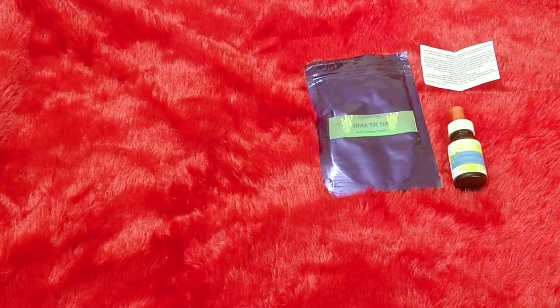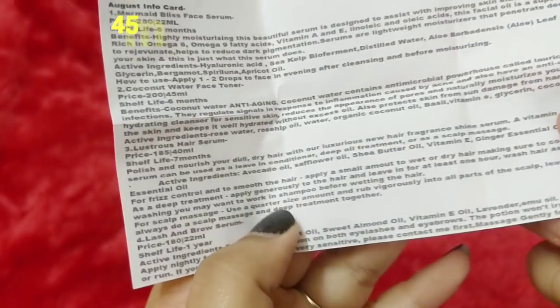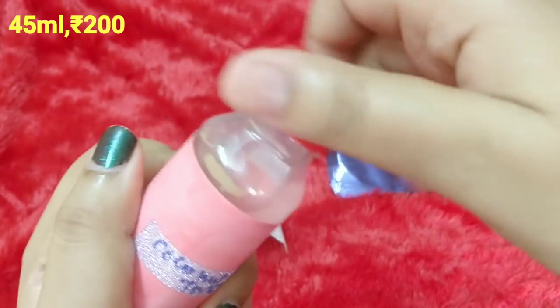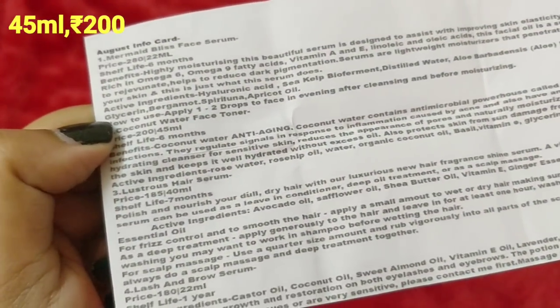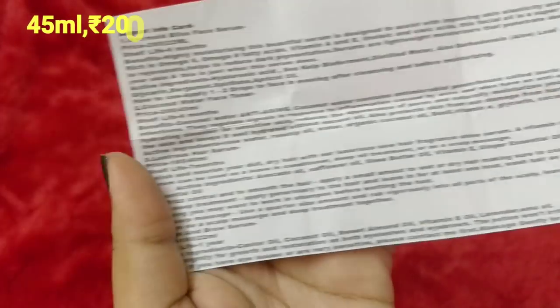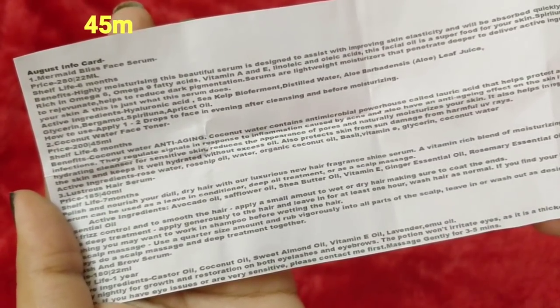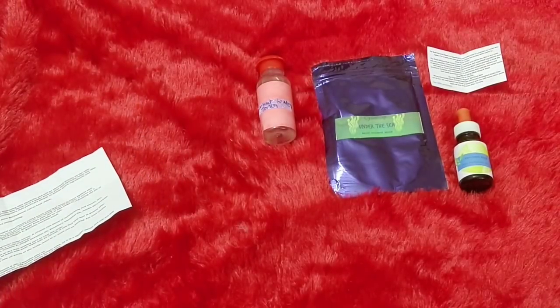The third product is the Coconut Water Face Toner, in a simple bottle typical of a homemade brand. It has a natural fragrance, not an artificial one. It is a 45 ml product with a six-month expiry. It is anti-aging and contains an antimicrobial compound called lauric acid that helps protect against skin infections. It also contains rose water, rosehip oil, organic coconut oil, basil, vitamin E, glycerin, and coconut water. The ingredient list is very impressive.